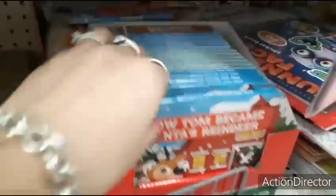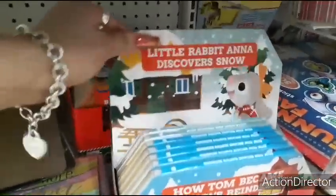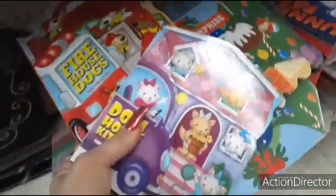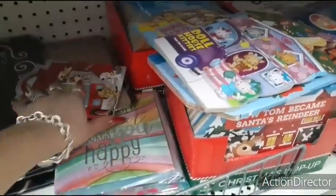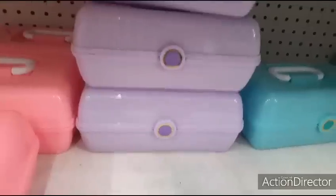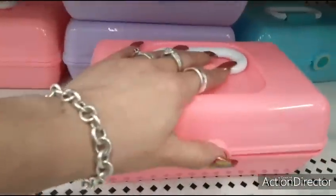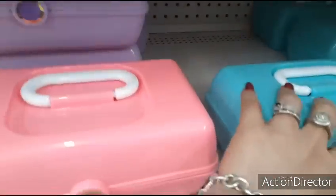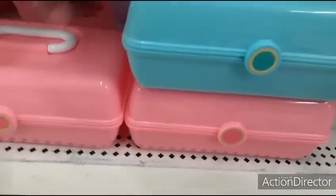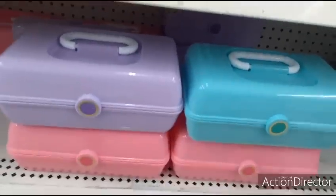If you're going to have children over during the holidays and want them to have something to do, there are all these cute Christmas pop-up books — like 'How Tom Became Santa's Reindeer' — or you could donate them. They also have these faux caboodles which make cool gifts and are great for crafting. You can put crafting items or makeup in here. They have Tiffany Teal, pink, and lavender.